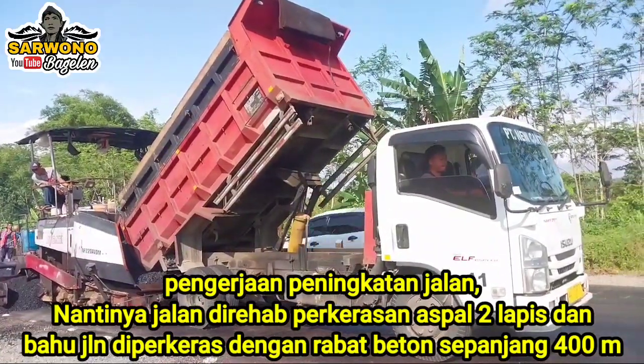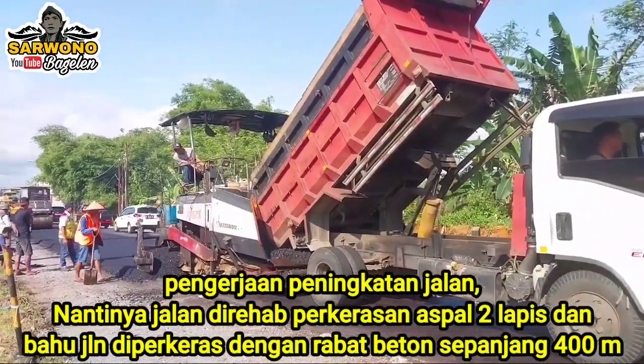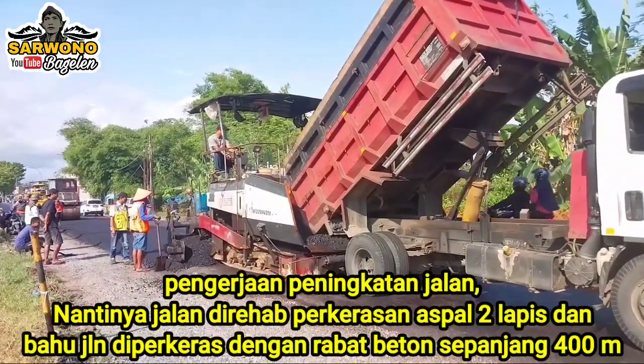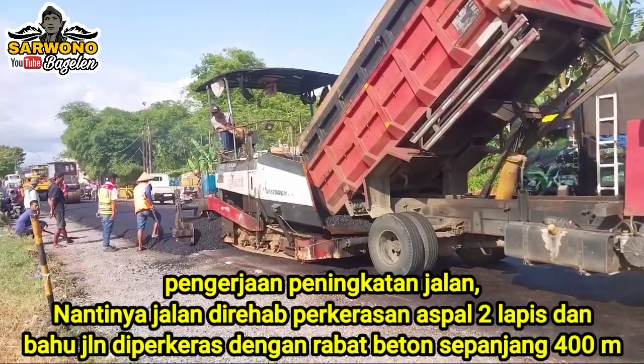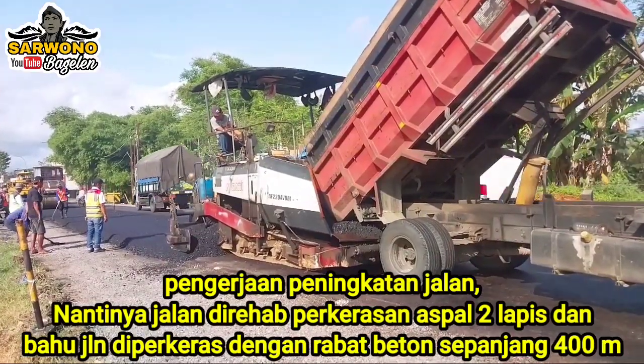Untuk badan jalan akan diaspal dua lapis, dan untuk bahu jalan — bahu jalan sudah diperkeras — dan nanti akan di-rabat beton. Jadi bahu jalan di-rabat beton, dan badan jalan diaspal dua lapis.